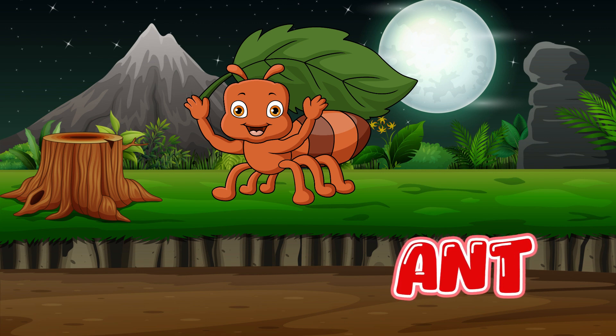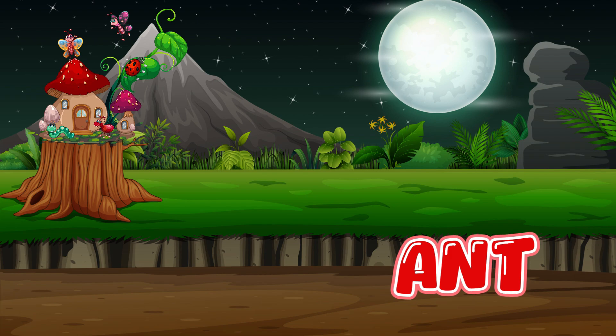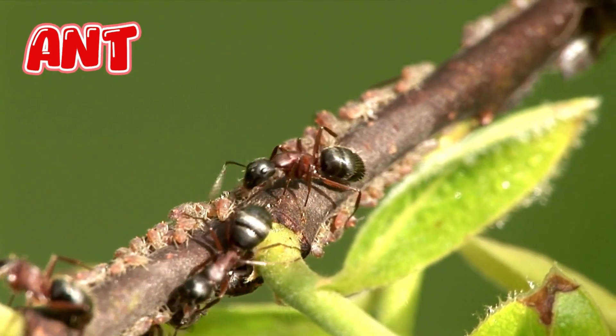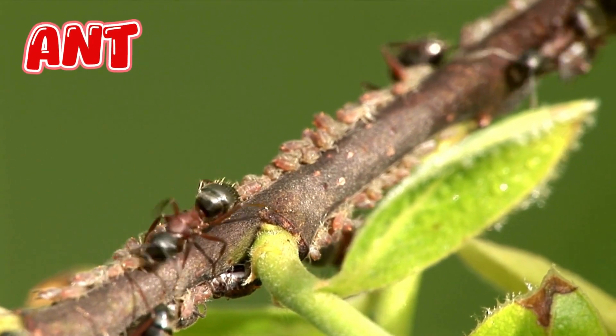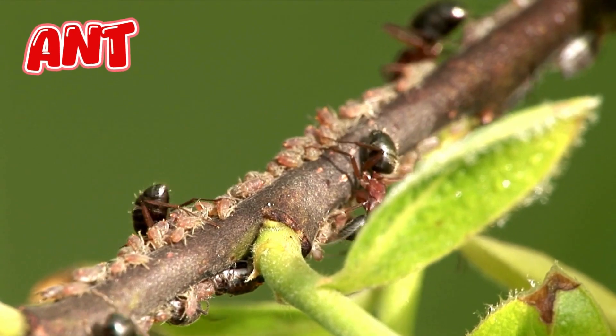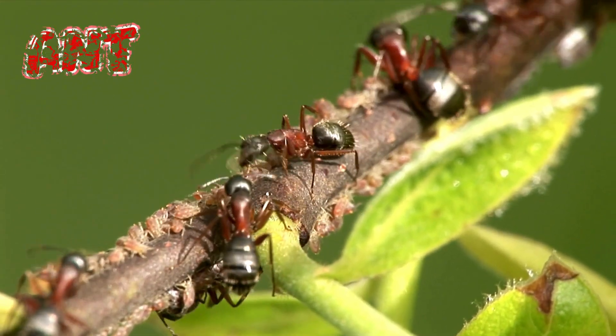Ant. Ants have six legs, two antennae, and three body parts: head, thorax, and abdomen. Ants live together in groups called colonies. Some colonies have thousands, even millions of ants.